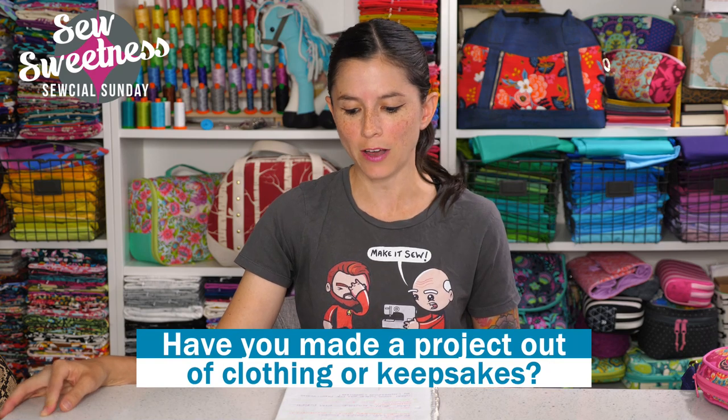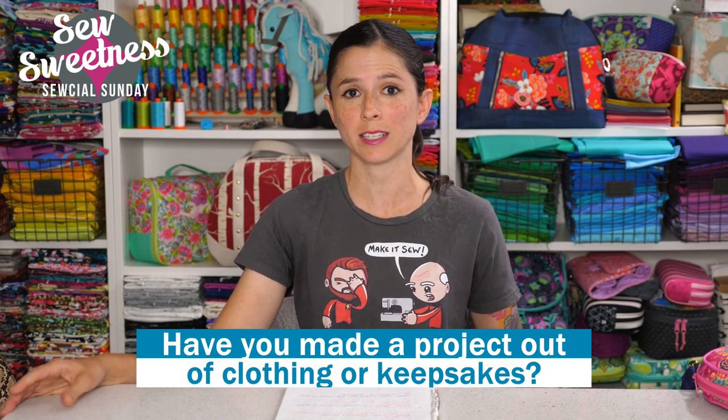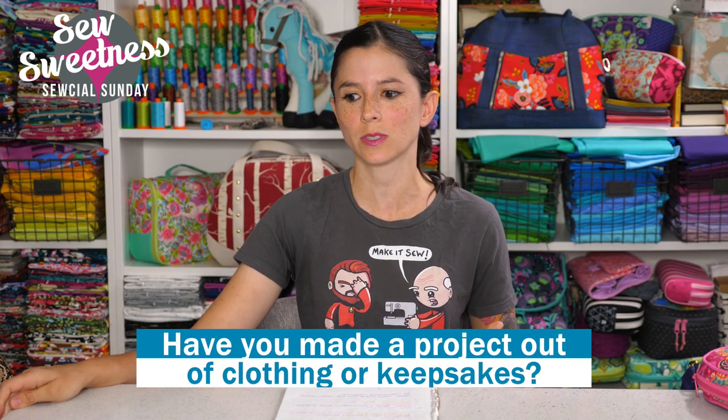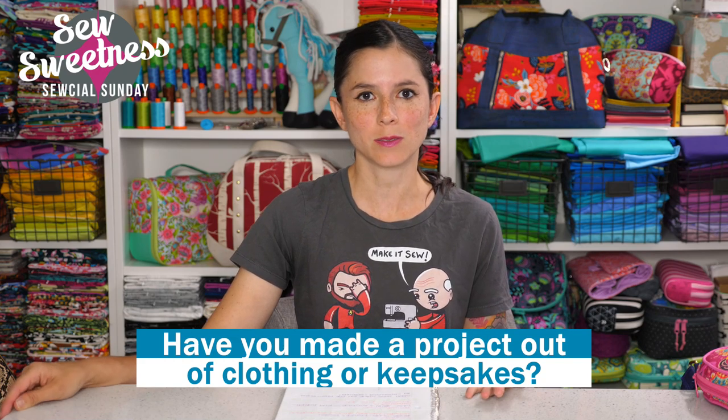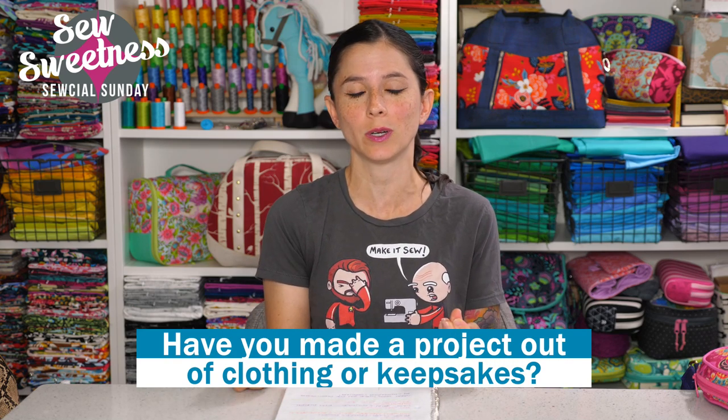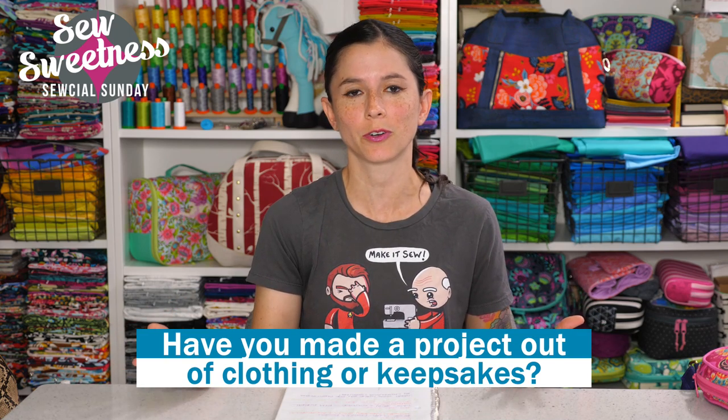I'm curious — have you ever made a project out of clothing or keepsakes before? Let me know. My friend Kim often makes quilts with clothing, and I think it's a really nice memory to have because someone's clothing has its own particular smell, and being able to feel it in a quilt, especially when you go to bed at night — I think it's a wonderful idea. Danny and I prepared a trailer video showing all of the projects in our latest 4-pack video bundle, showing all the special details in each project, the lining pockets and all of that. Danny's going to play that video now.